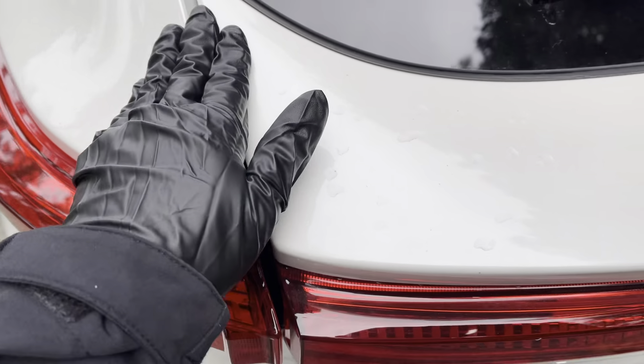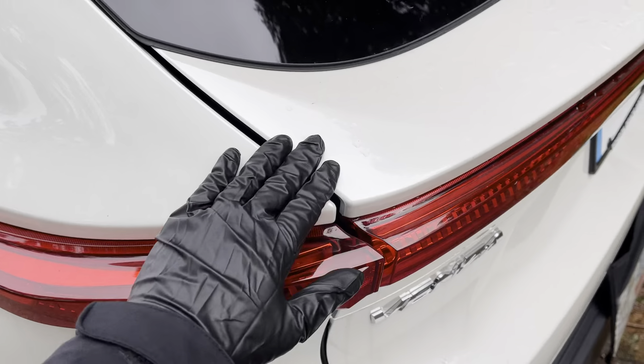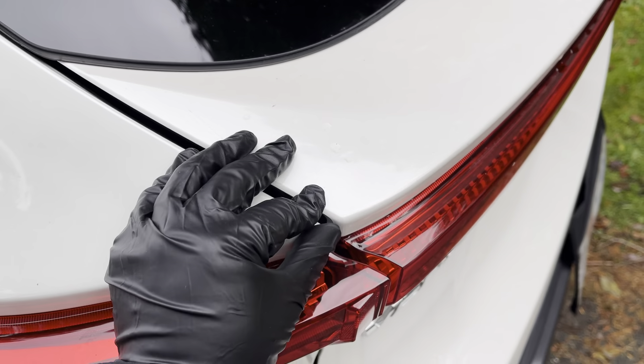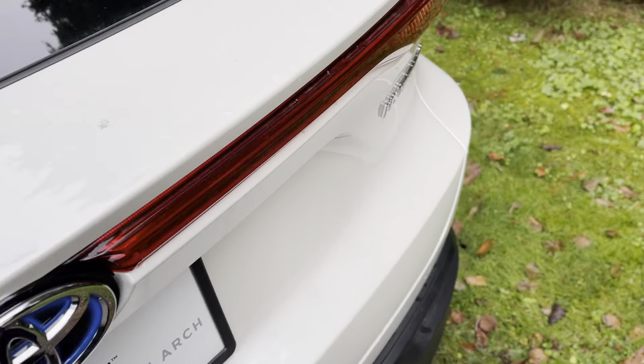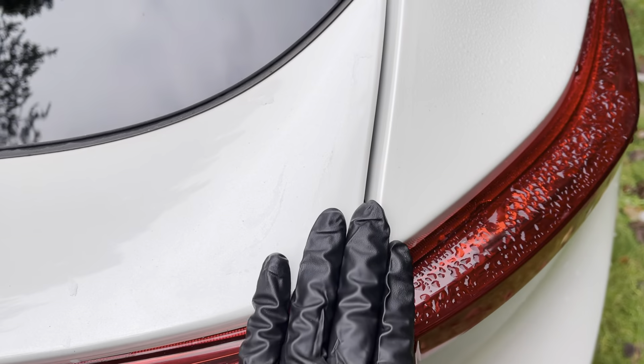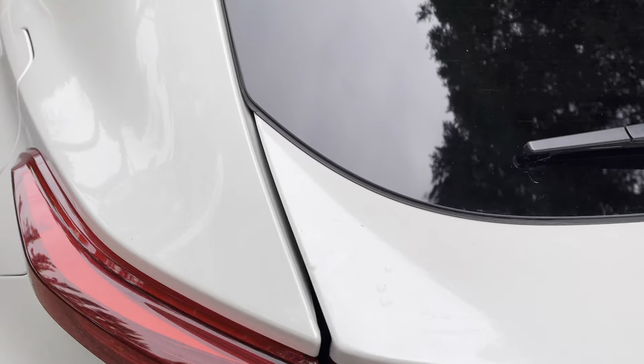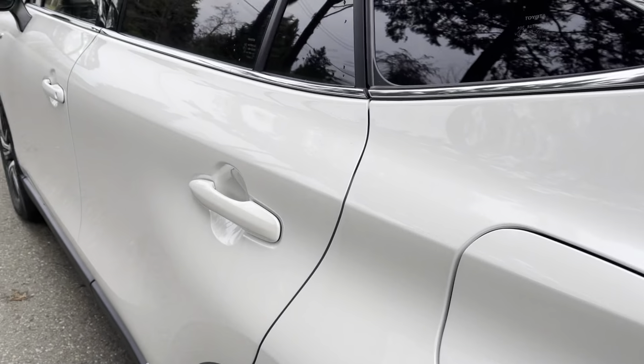Over to the trunk — there's a little more gap here, but this is more to do with the design. Because of the wedge design, it automatically gives you a little more space in the back. So the overall fit and finish of the car is excellent.